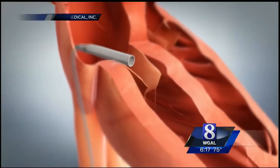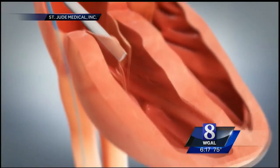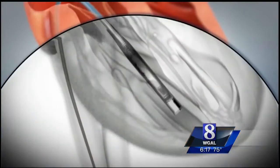The device is threaded up through a vein in the leg and implanted in one of the chambers of the heart to regulate the heart rate. It is put in through a little nick in the skin, and then we just hold pressure and put a band-aid over it, and it heals up within several days because it's just a nick in the skin.